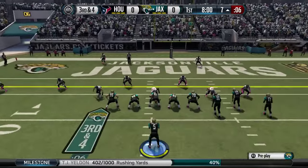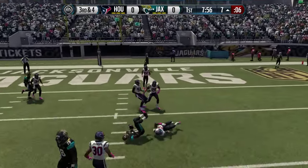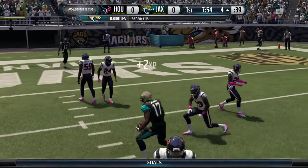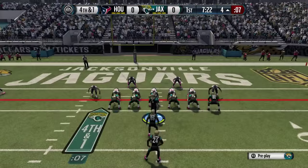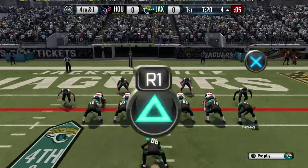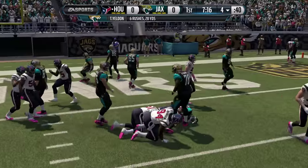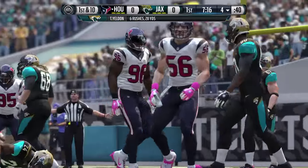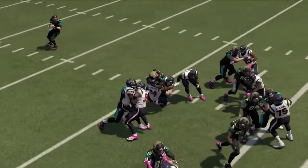Receiver stacks right on third down and four. Bortles from the shotgun, under pressure, his pass is caught by Aurelius Ben but shy of the marker. It appeared he had a man open in the end zone, and the Jaguars offense is staying on the field. Fourth down and one — Yeldon gets it, and the Texans make the stop. The Jaguars march all the way down the field and turn it over on downs.